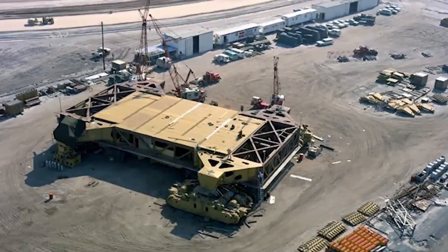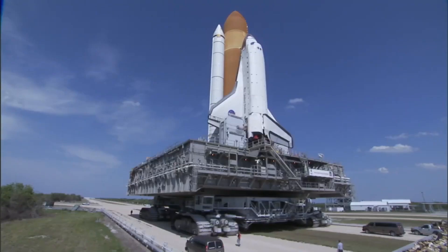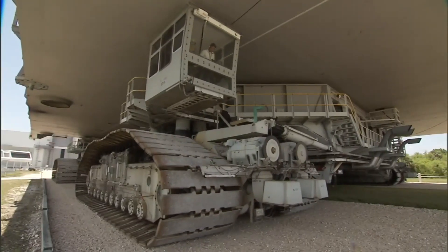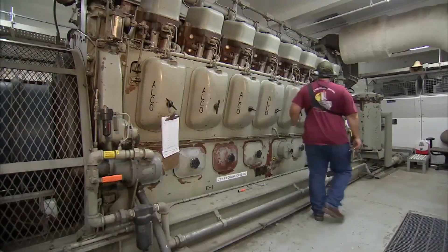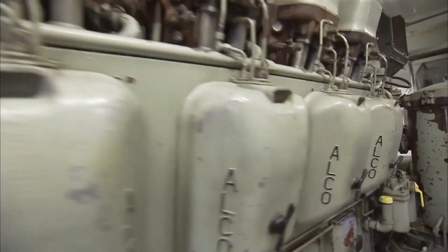Weighing over 2,700 metric tons, the Crawler stands nearly as tall as a five-story building and moves at a speed of just one mile per hour when fully loaded. Despite its slow pace, it is incredibly strong and precise. Powered by diesel-electric engines and equipped with tank-like tracks instead of wheels, the Crawler is built to handle extremely heavy loads with maximum stability.